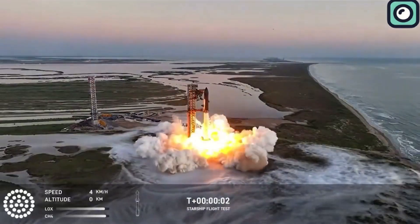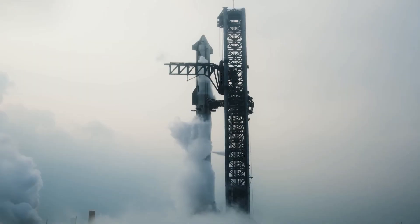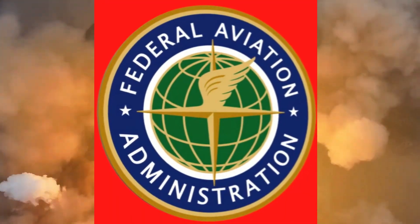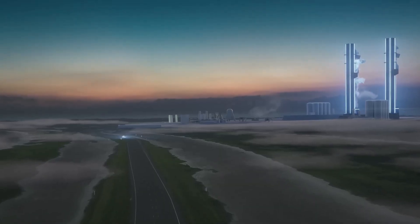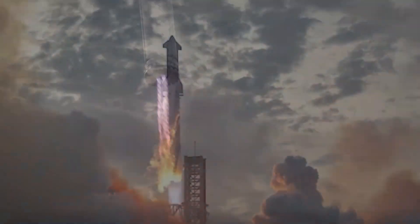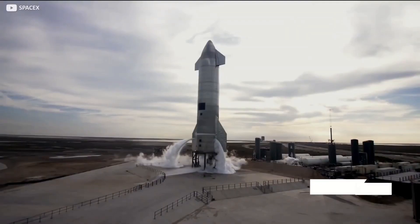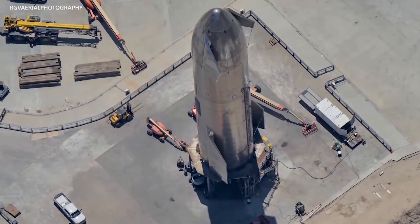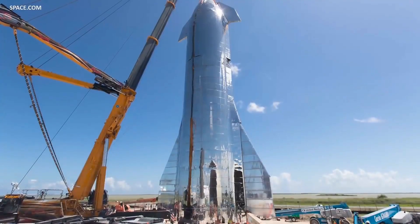The build-up to this flight wasn't without its challenges. Leading up to the launch, SpaceX faced significant hurdles, particularly with the FAA, which had initially been hesitant to approve the launch license. The FAA wasn't planning to give the green light until November. This caused frustration within the SpaceX team, as the vehicle had been ready for months with engineers eager to proceed. Musk himself expressed disappointment with the delays, emphasizing how regulatory barriers were slowing down innovation.